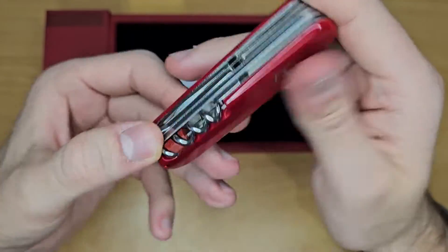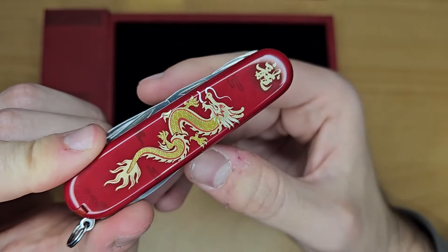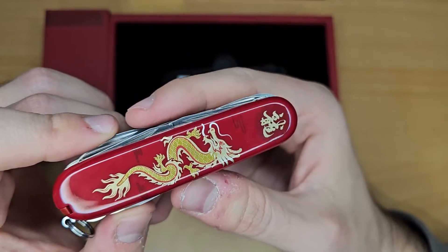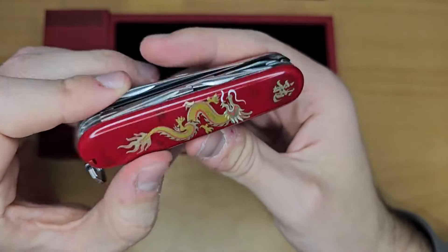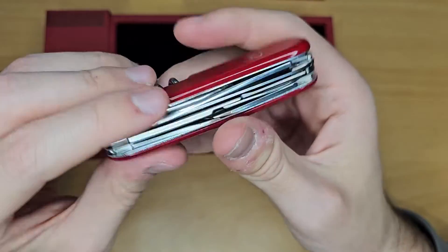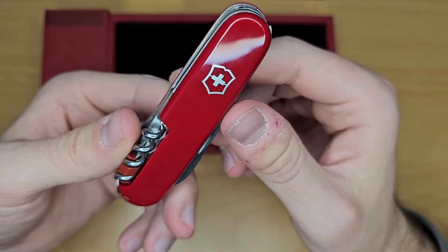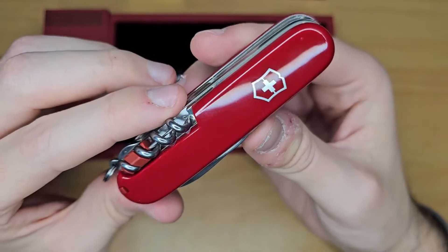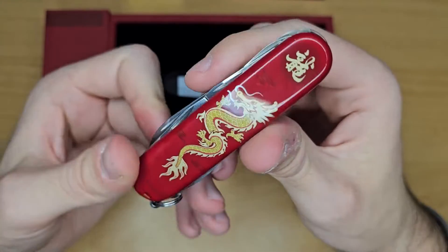I really liked it — you have the dragon. It's pretty much out of stock everywhere, so maybe we can still find it. For the price, it's 88 euros in Europe. Still the number 8.